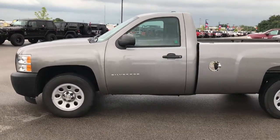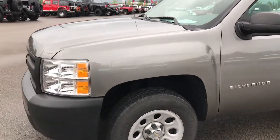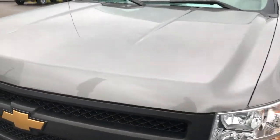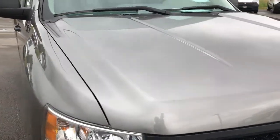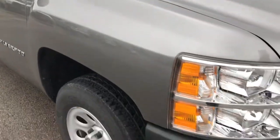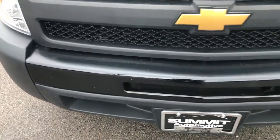This is stock number 9116A, a 2013 Chevy Silverado 1500 regular cab, long box. This truck has the 4.3 liter V6 motor. From this HD video, you'll be able to tell that this truck is in really nice shape all the way around.